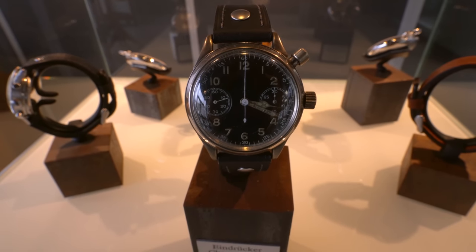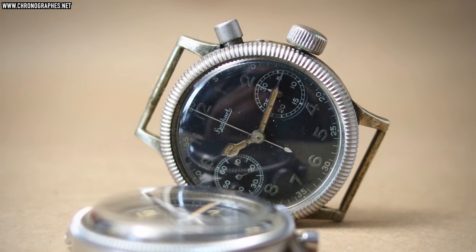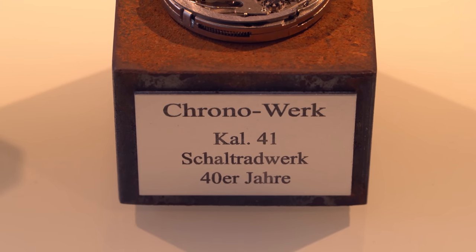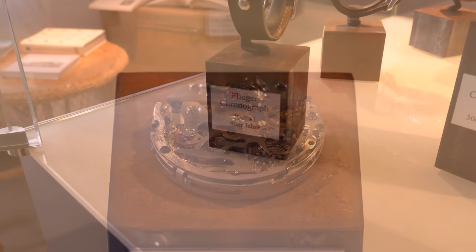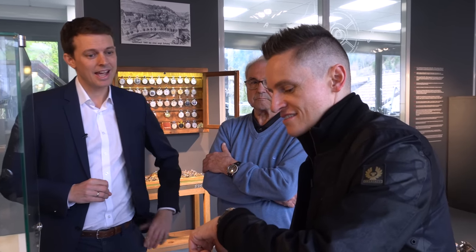These are all watches that we bought as Hanhart, that we collected over time to have more and more pieces in the museum — and thanks to Manfred. The first model introduced was the caliber 40, which is a mono-pusher chronograph, in the late 1930s. Hanhart was the only company doing a mono-pusher chronograph in Germany at the time. With a mono pusher you start, stop and reset the stopwatch with one pusher. Then the legendary two-pusher chronograph with the caliber 41 followed, very recognizable by its asymmetric pusher distance and the red pusher at the bottom.